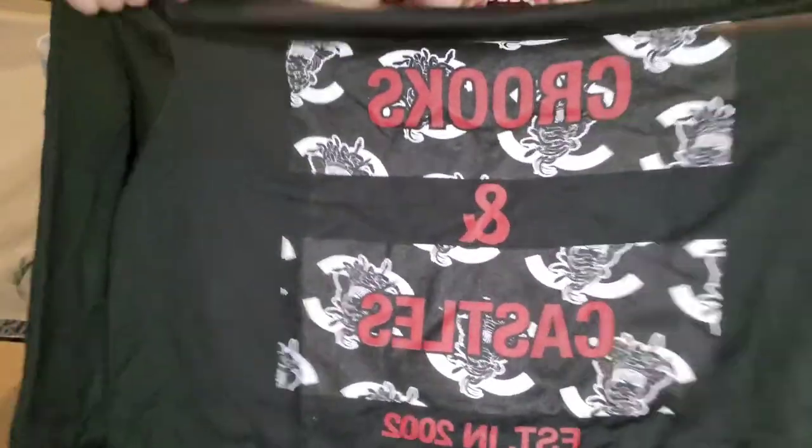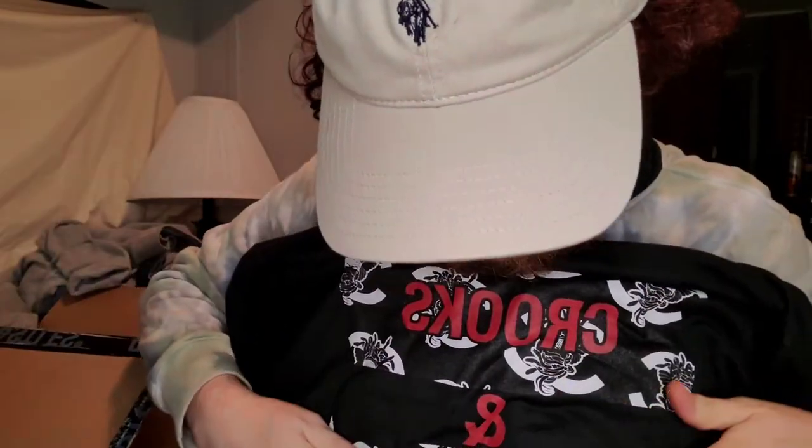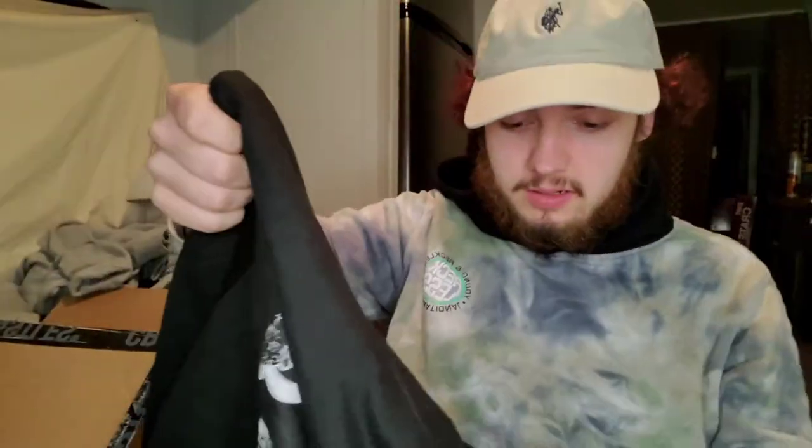Next thing we got here is a hoodie — another hoodie. God, I love hoodies, it's cold outside right now and hoodies are a must. It's a solid black with a Crooks and Castles logo on the front. I don't necessarily like the logo that much, but it's dope. I saw the red design of this one and the black colorway is so much better. But on the back, nothing — we can rock with it though.